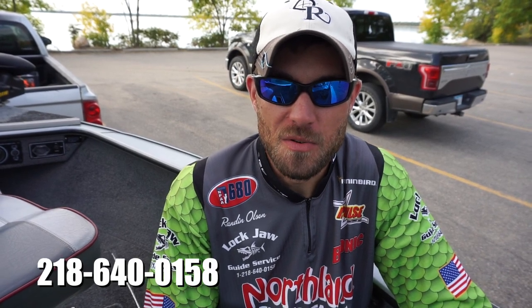Fishing's been great. Still got a few openings this fall if you want to get out — give me a call at 218-640-0158.